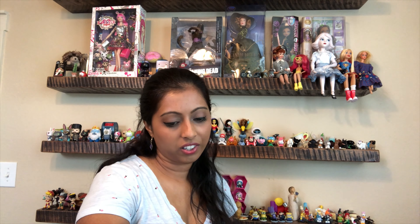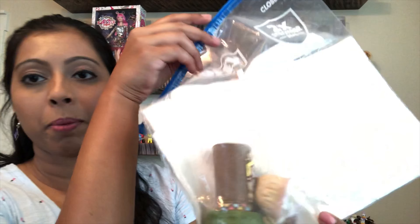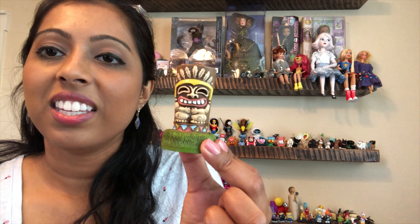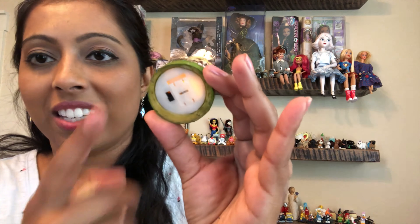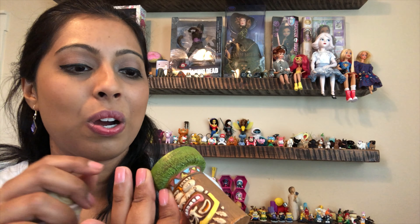Here is another needlework kit — it's a Bucilla. And then there's this guy here — he is a light-up tiki. I don't know if you can see the light, but you can't see him lit up. I thought he was really cute and I just couldn't leave him behind.